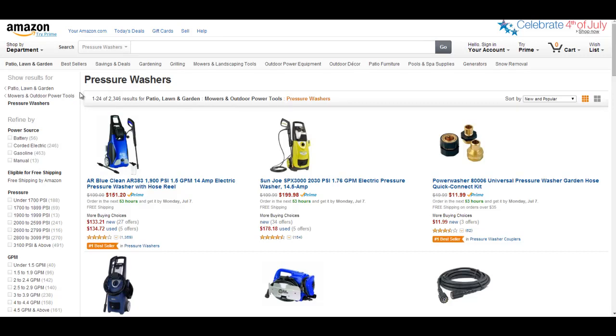Hi guys, Chris here from Azon Automatum, bringing you Day 5 of the 30-Day Challenge. Today we are going to go through how to verify a niche.